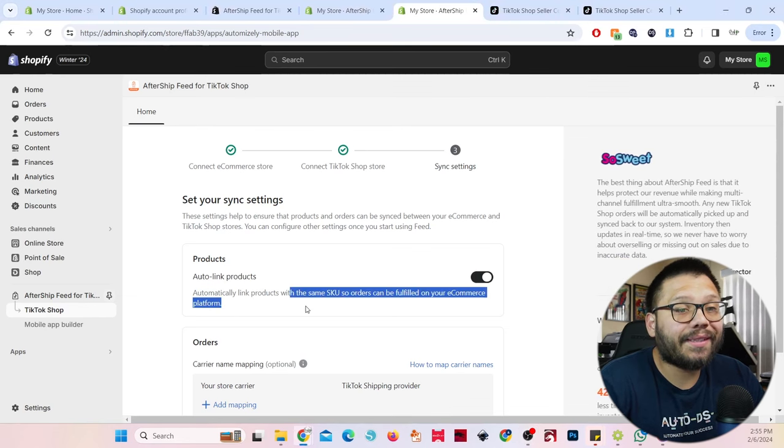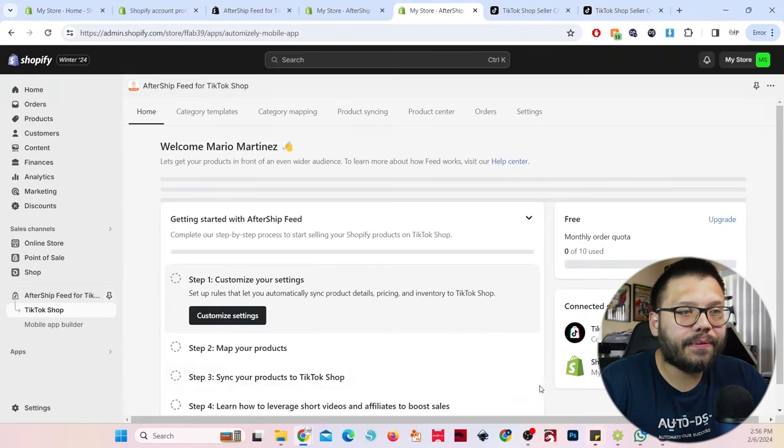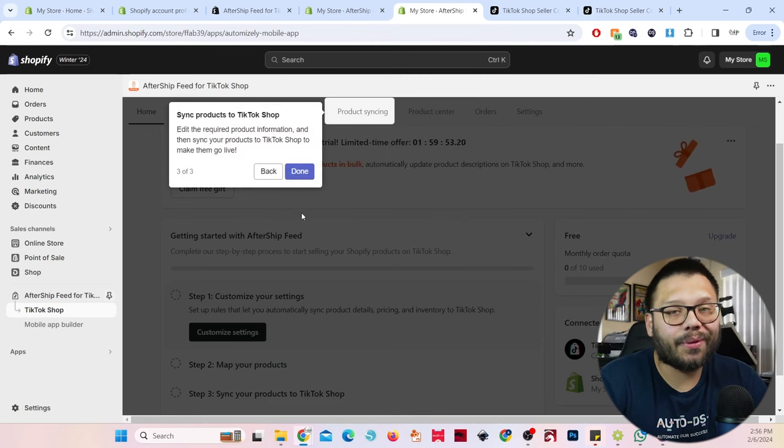Aftership will ask about auto-linking products with the same SKU number so orders can be fulfilled on your e-commerce platform. This means the product on your Shopify store has to have the same SKU number as the one on your TikTok shop. When that happens, both are linked and everything synchronizes — your orders and order fulfillment. Let's go ahead and get started. You can read everything to learn about it or just poke around, which is the way I learned.